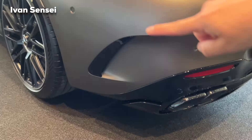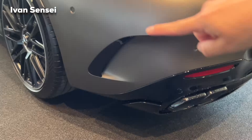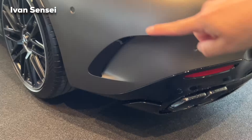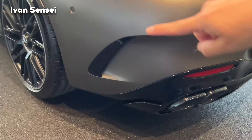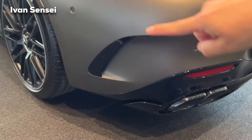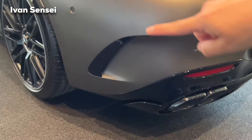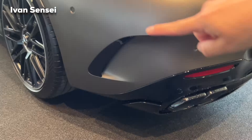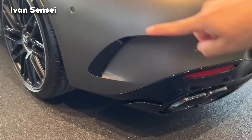On the right side we can find the gear lever — parking, reverse, neutral, and drive. Now let's check out the infotainment. This is the new MBUX, which debuted in the S-Class and is now in the SL. You have many applications, with navigation on the top part and AC controls on the lower part. The 3D navigation is really great — in city centers you can see buildings modeled in 3D.